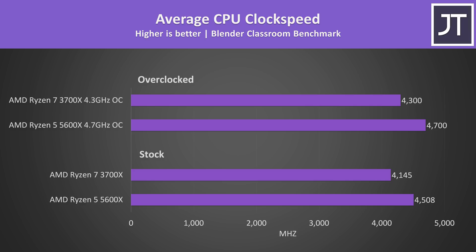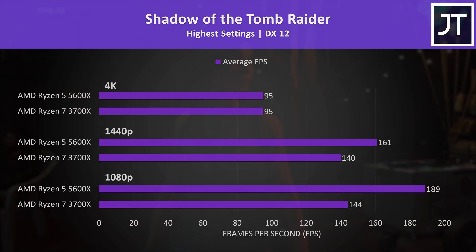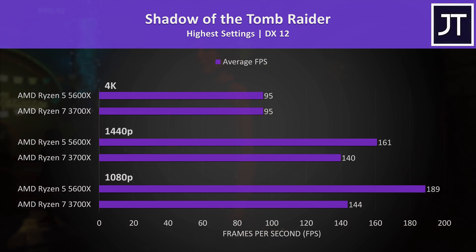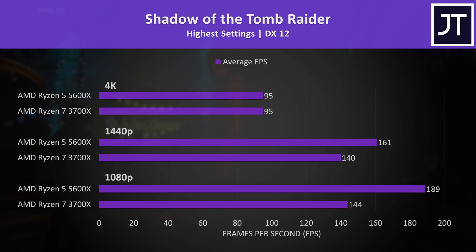When overclocked the 5600X went a little further. In gaming results, I've compared both processors in 9 games at 1080p, 1440p, and 4K — the 1080p results are most useful for a CPU comparison. Shadow of the Tomb Raider showed one of the best improvements at 1080p with the 5600X, with an average frame rate 30% higher than the 3700X. At 1440p the 5600X is still 15% faster, but at 4K there's no difference.